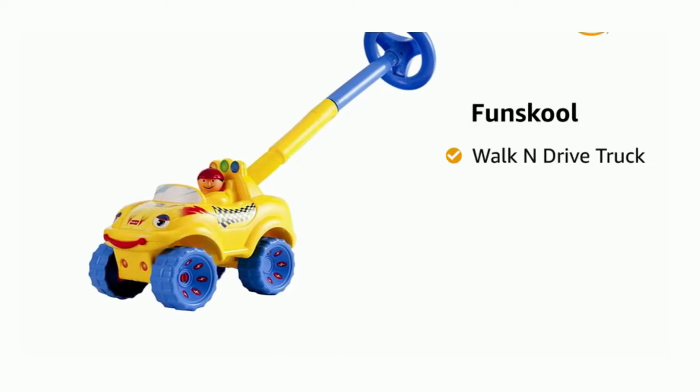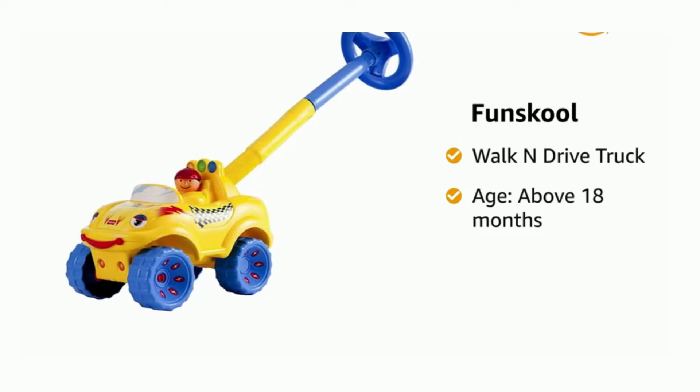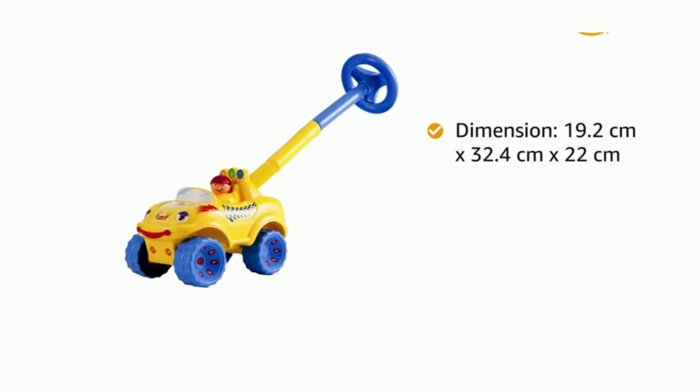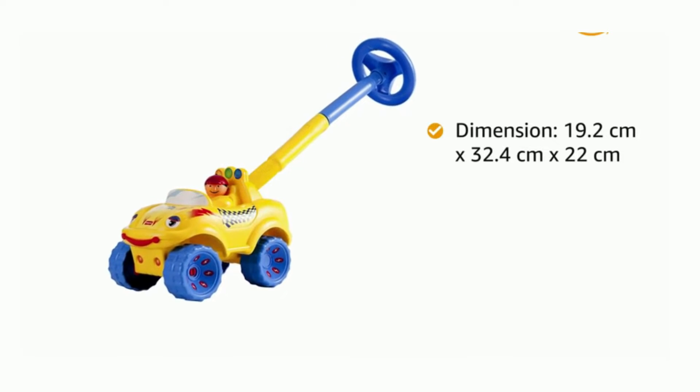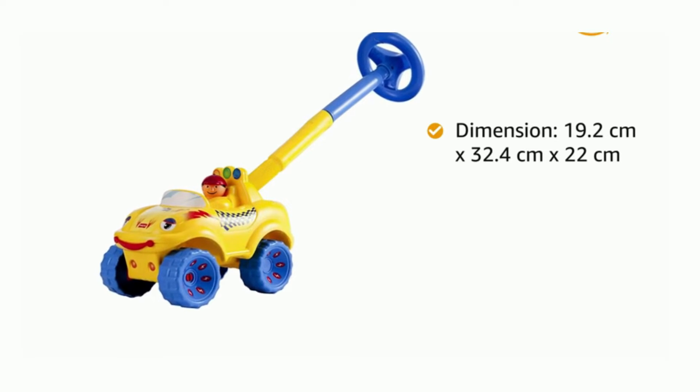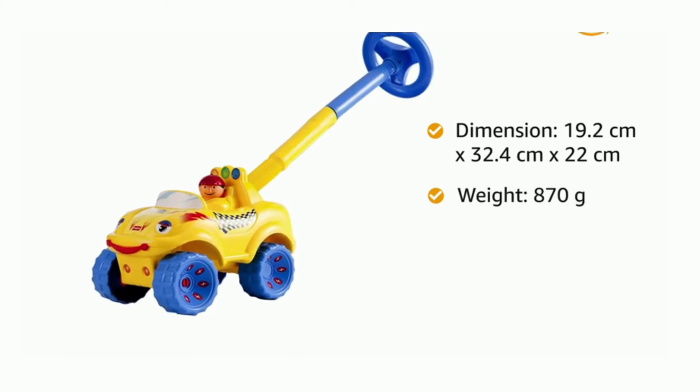Presenting FunSchool Walk and Drive Truck for children aged above 18 months. The dimensions of this play toy are 19.2 cm x 32.4 cm x 22 cm, and it weighs 870 grams.